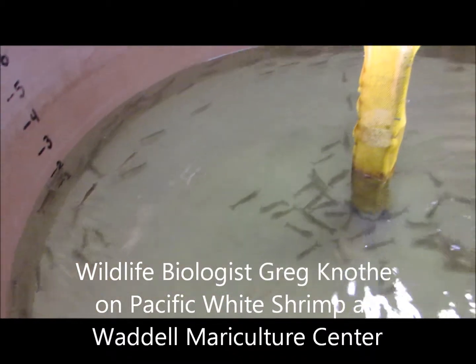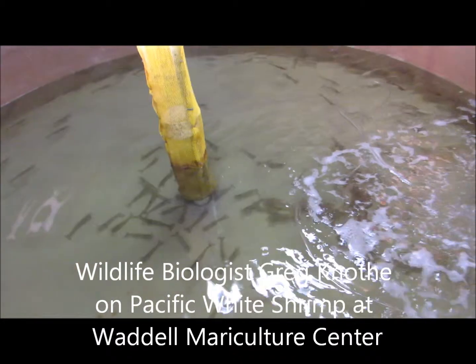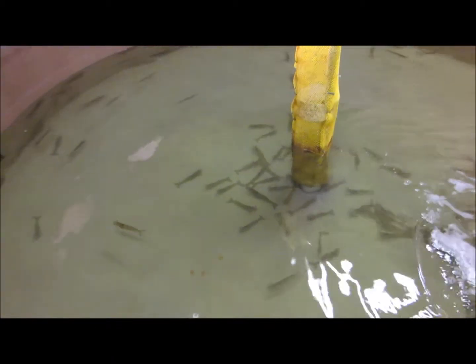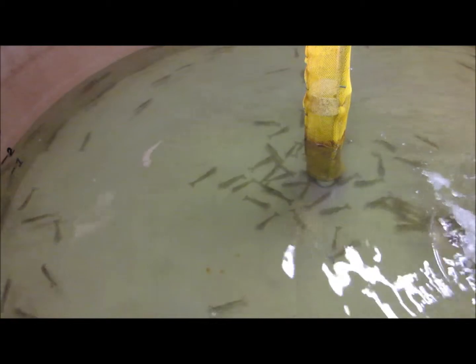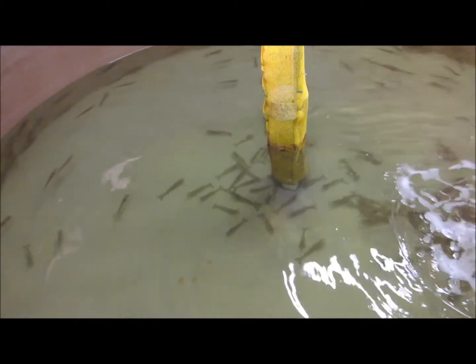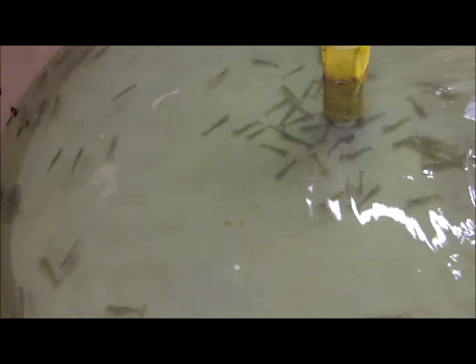Good afternoon everybody, this is Karen from Hilton Head Island, South Carolina. I am lucky enough today to be at the Waddell Mariculture Center, which is a field experiment station with the South Carolina Department of Natural Resources. I thought these were fish but believe it or not they're actually Pacific white shrimp, and I've got Greg with me — a wildlife biologist — who's going to explain what these are used for.